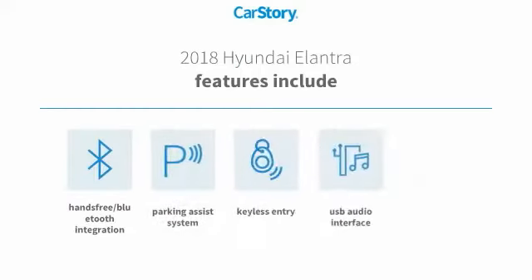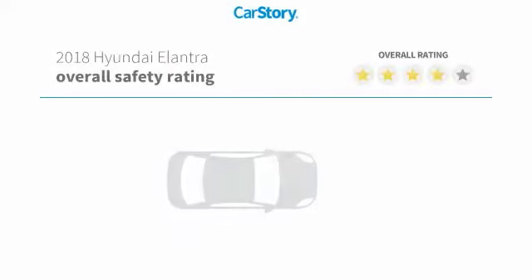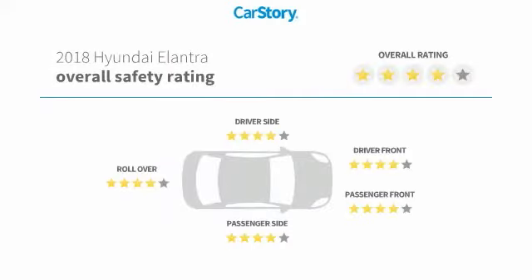Features also include keyless entry, parking assist system, MP3, USB audio interface, hands-free Bluetooth integration, and it has been listed as an IIHS Top Safety Pick. With these ratings,